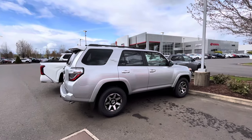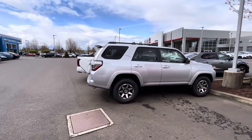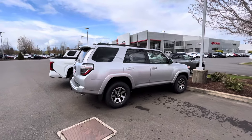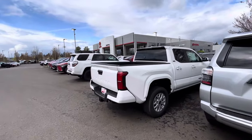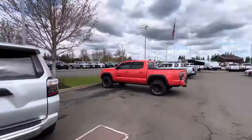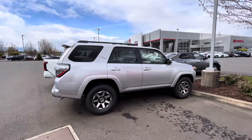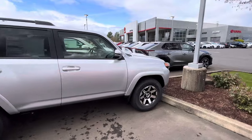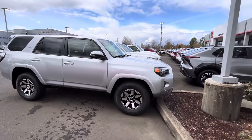They only got two 4Runners on the lot. Coming up around the 9th they're going to unveil the new 2024 Toyota 4Runner, and as far as we know it's probably going to have the 2.4 turbocharged engine shared with the Tacoma. The Tacoma went from the 3.5 V6 to the 2.4 liter turbocharged. They normally have more on the lot but right now there's only two.